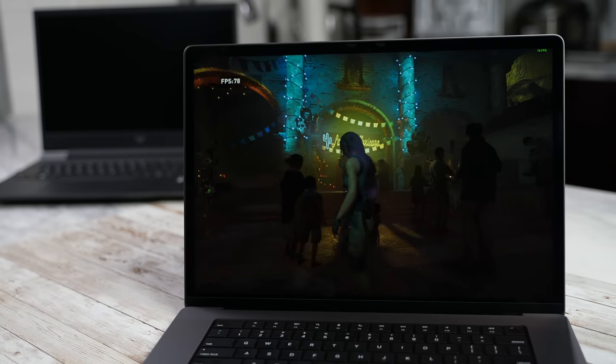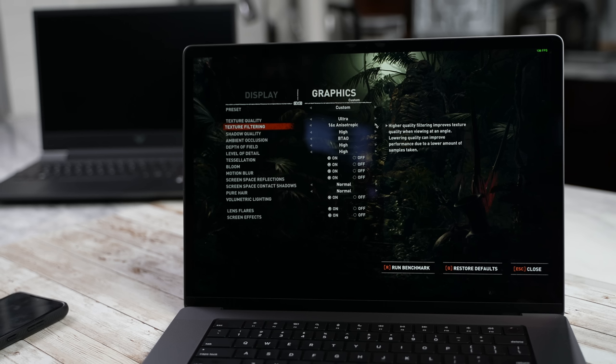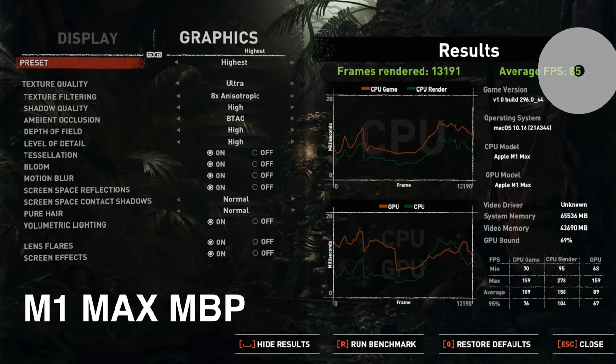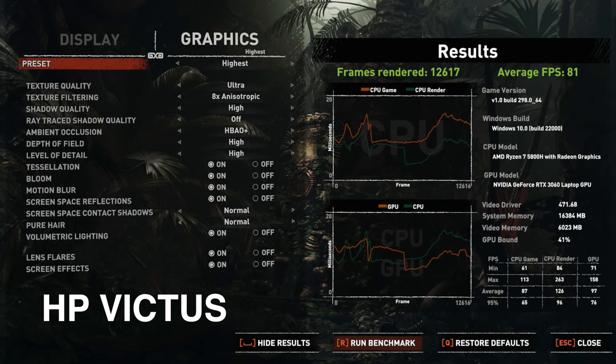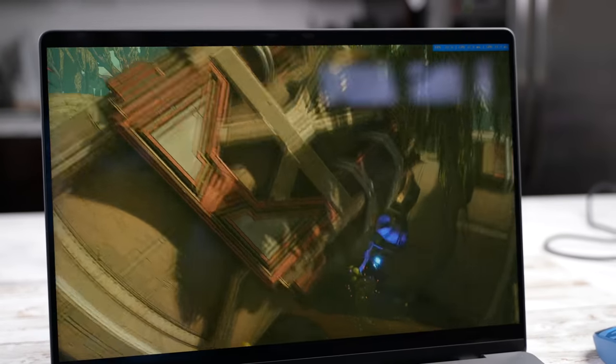We ran both of them through the benchmarks at the highest settings and the results were interesting. We got 85 frames per second on the 16-inch M1 Max, while we got 81 frames per second on the Victus with the 3060. That's pretty close and pretty solid to see. Both were run at a resolution of 1080p, with a slight edge going to the M1 Max.